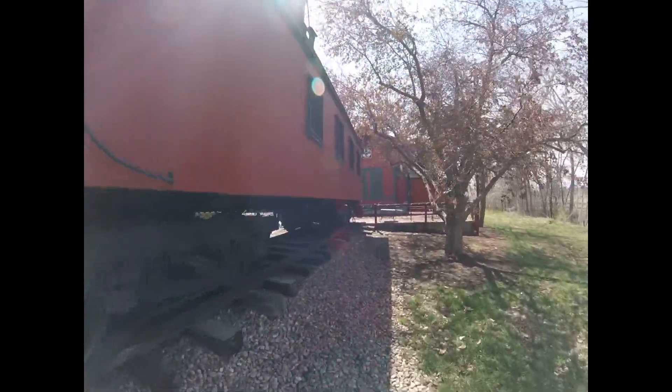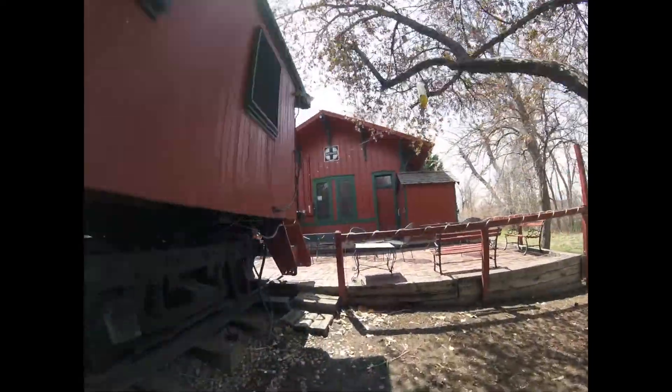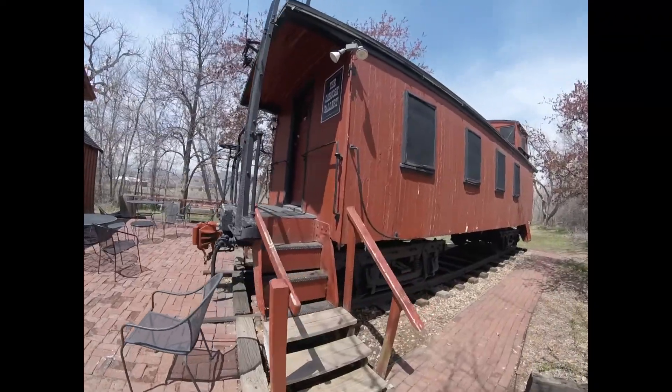Chicago, Burlington, and Quincy 139-66 was used on freight trains for the Chicago, Burlington, and Quincy Railroad many years ago.